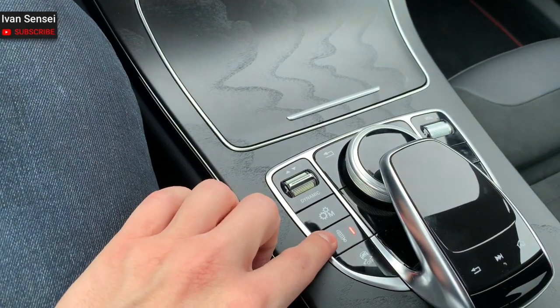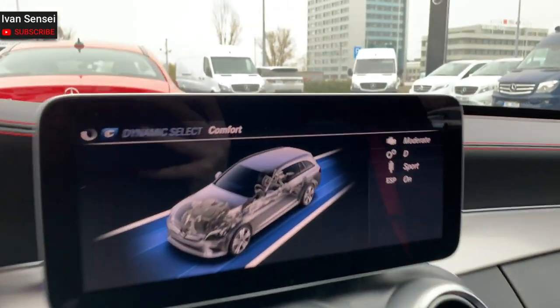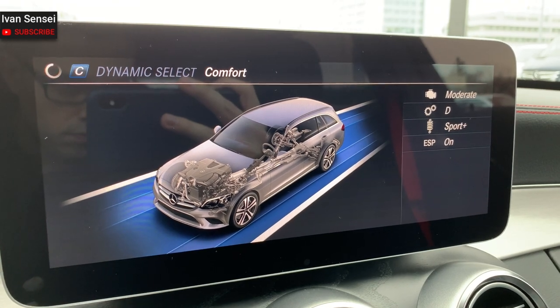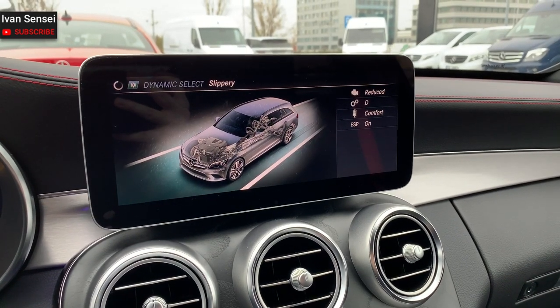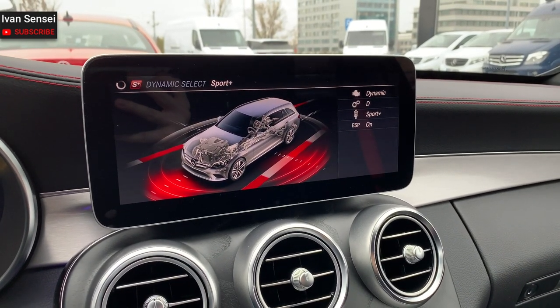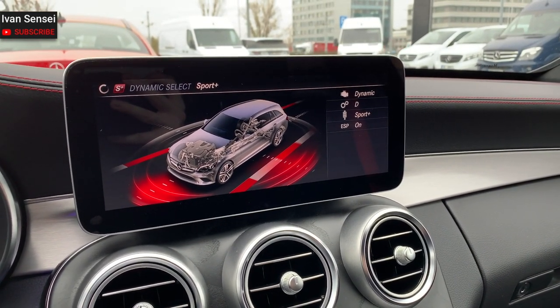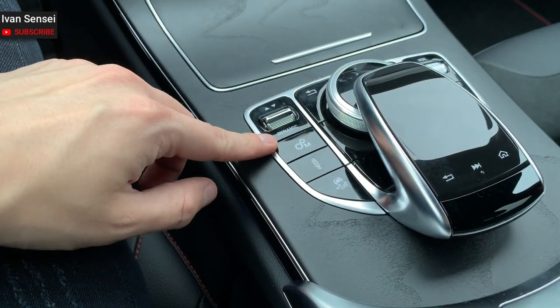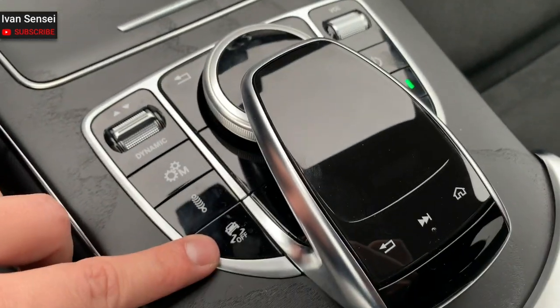In each mode, you can also adjust different things. For example, you can change the suspension from comfort to sport or sport plus. Slippery mode is great because it reduces power in the powertrain so you don't accidentally push full throttle. You can also see the AMG ride control suspension setting, and you can set manual mode for the transmission and turn the stabilization off. There's also an auto start-stop button.